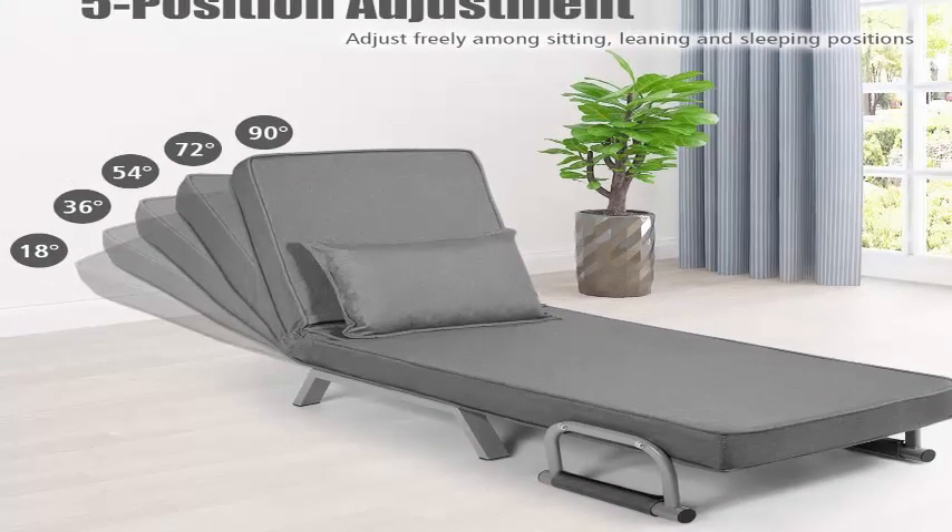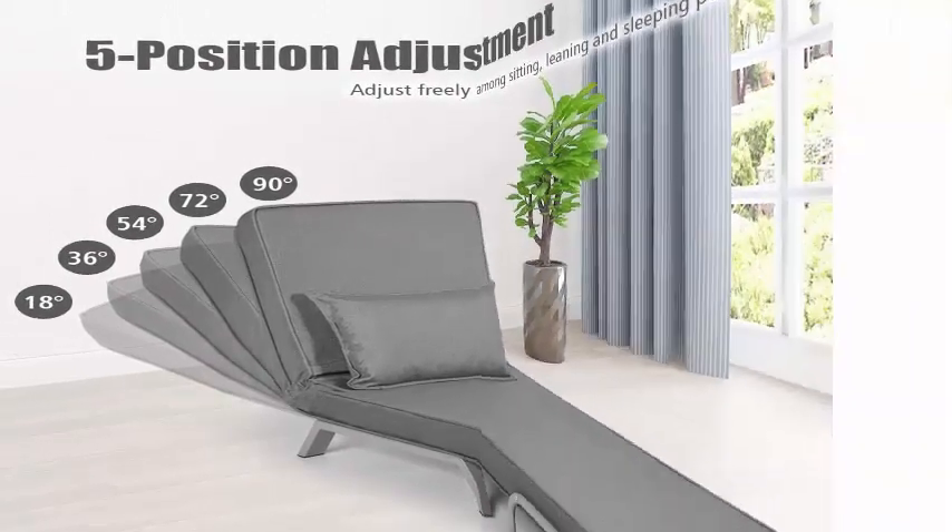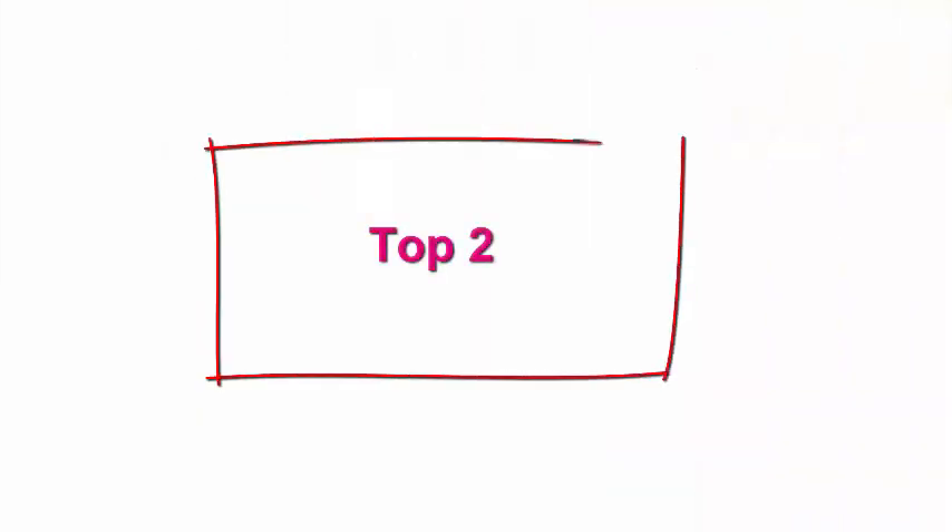Besides, the high-back design can support your body nicely and distribute pressure when you lean on it.